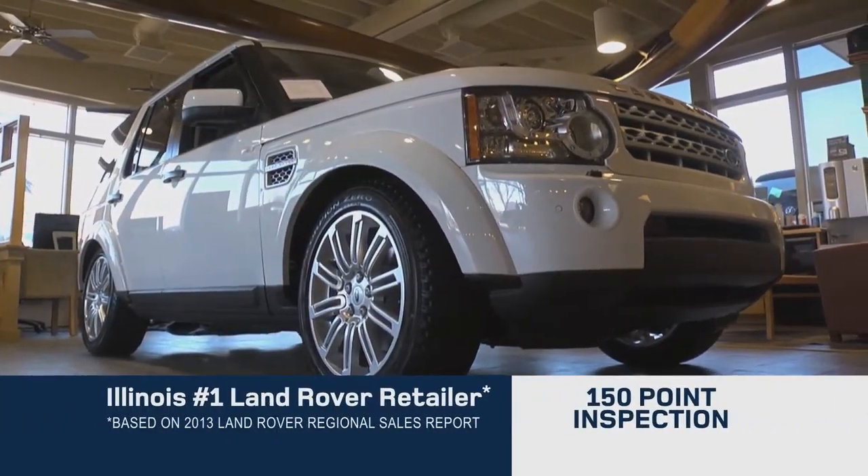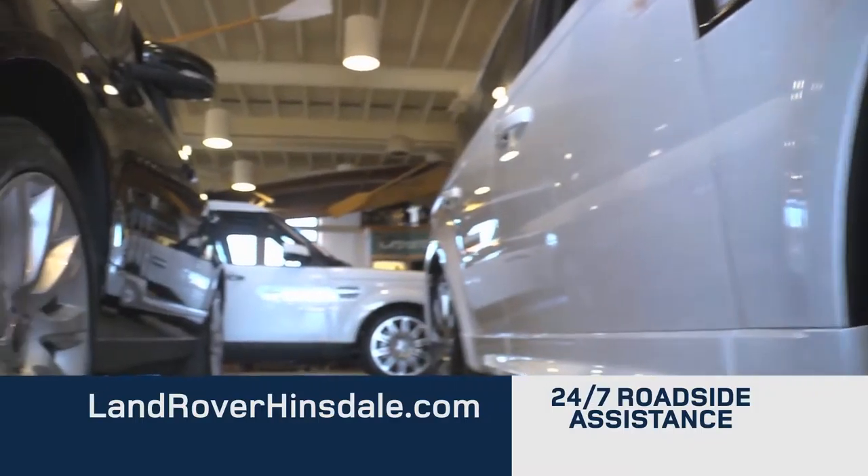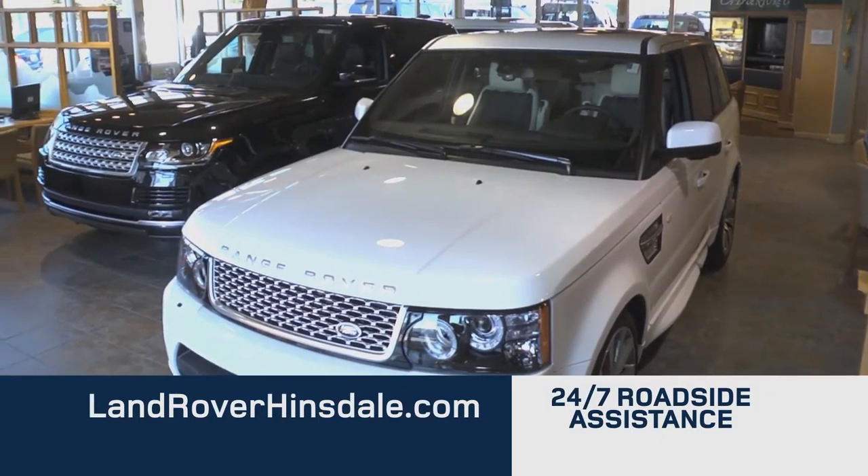Only after a meticulous 150-point vehicle inspection by factory-trained technicians can a vehicle earn this distinction. Add a six-year, 100,000-mile warranty and roadside assistance, and the difference is clear.